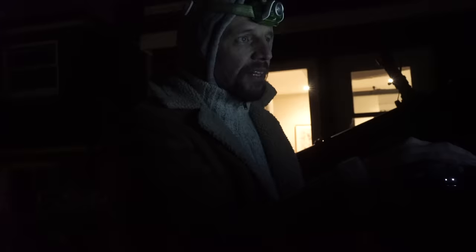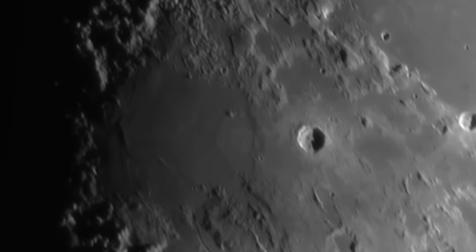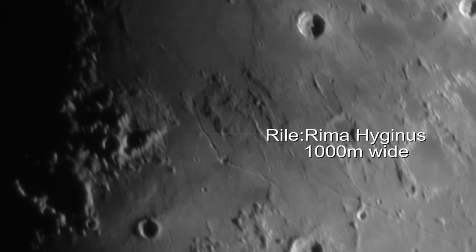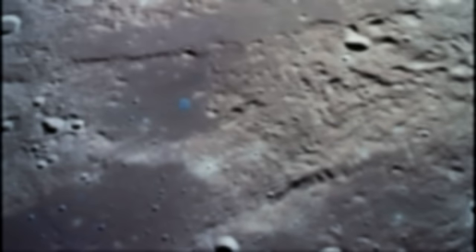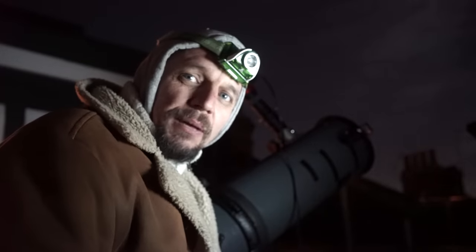Zoom in and have a look, shall we? When you stack 100 images shot through this old 6-inch scope together, you can see things that are 1,000 metres wide, tantalisingly close to the resolution we need to resolve the Blue Lake. Good though she's been, we're going to need something a bit bigger.